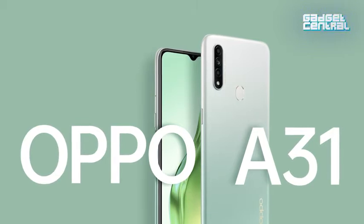Long-lasting battery, fast processors, and great camera — this is what the Oppo A31 is all about. But that's not all, so here I am breaking down some of the other top five features of the phone, just in case you were looking for a budget option.